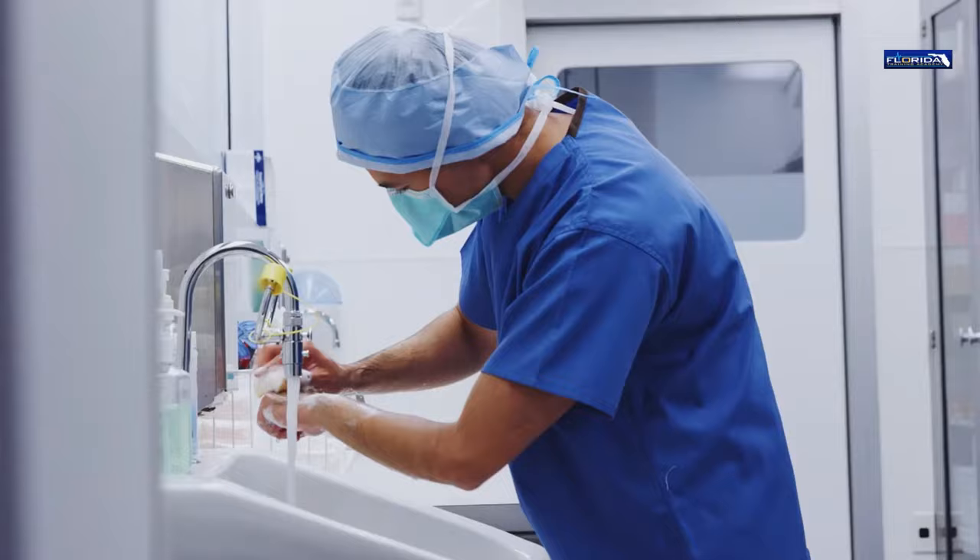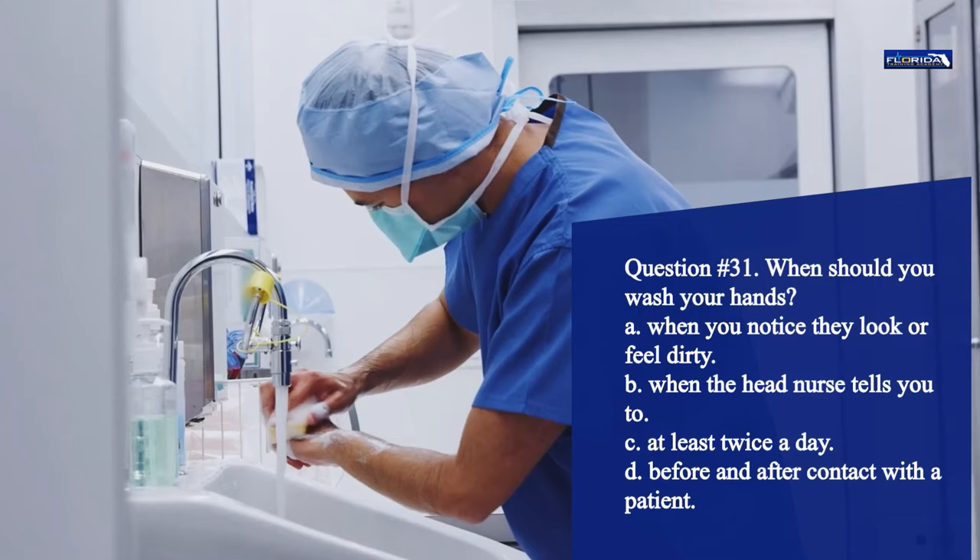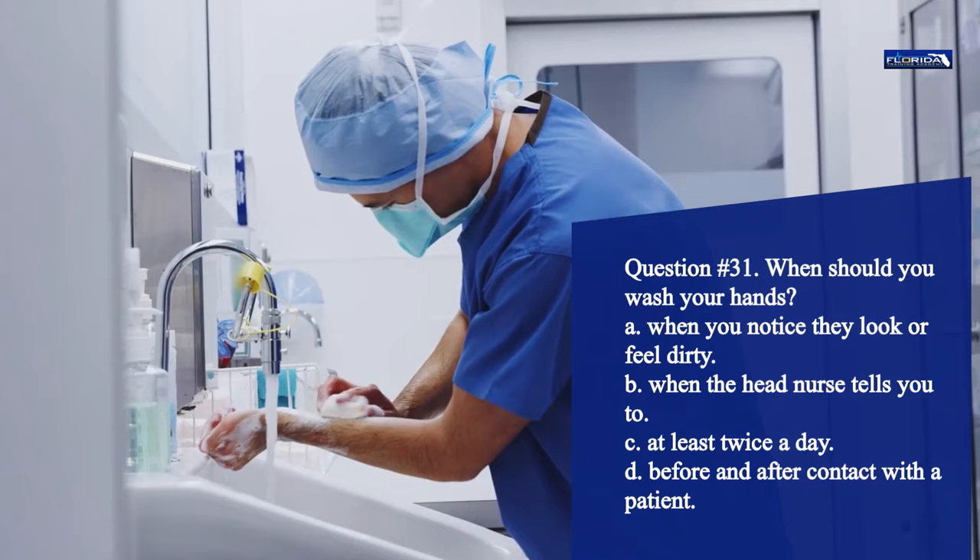Question 31. When should you wash your hands? a. When you notice they look or feel dirty. b. When the head nurse tells you to. c. At least twice a day. d. Before and after contact with a patient. The correct answer is d. You should wash your hands before and after contact with a patient.